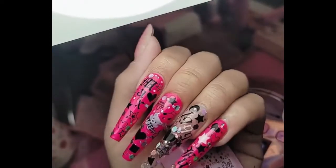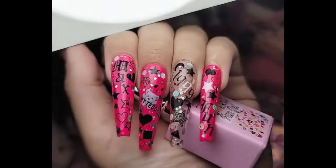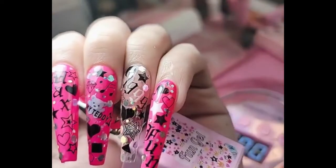Everything is so beautiful. I love you all so so much. Thank you for choosing inolcouture.com as your number one nail product in the universe, and I will see you guys in the next live video.